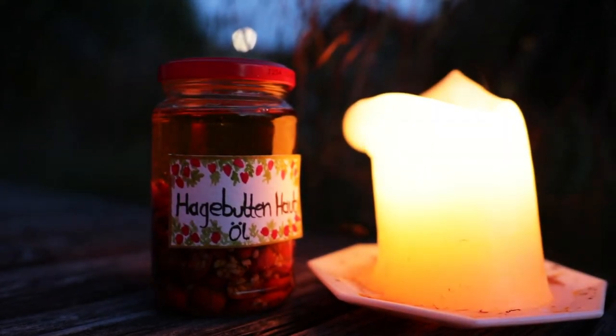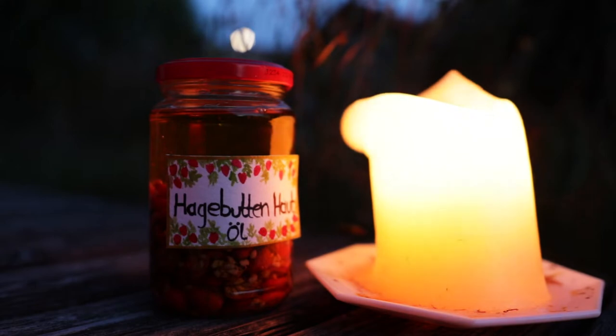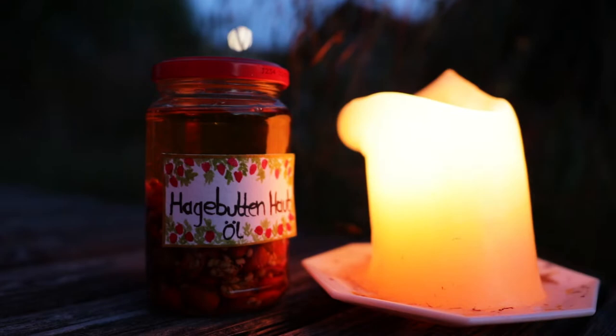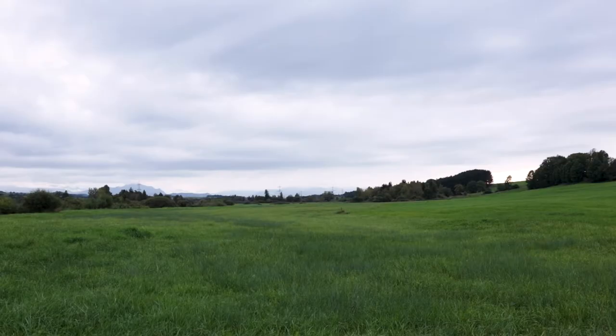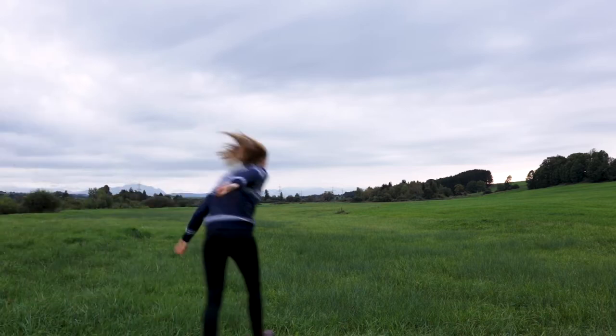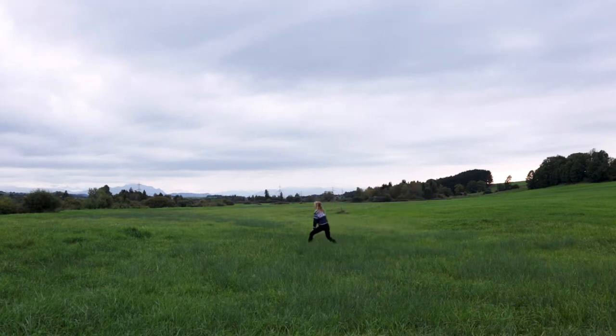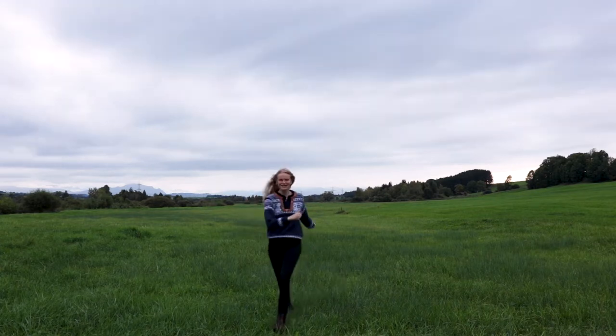Hey friends, welcome to my cottage vlog. I hope you're doing all well. Here in South Bavaria, Germany, autumn gets closer to its peak day by day. It's autumn, guys!